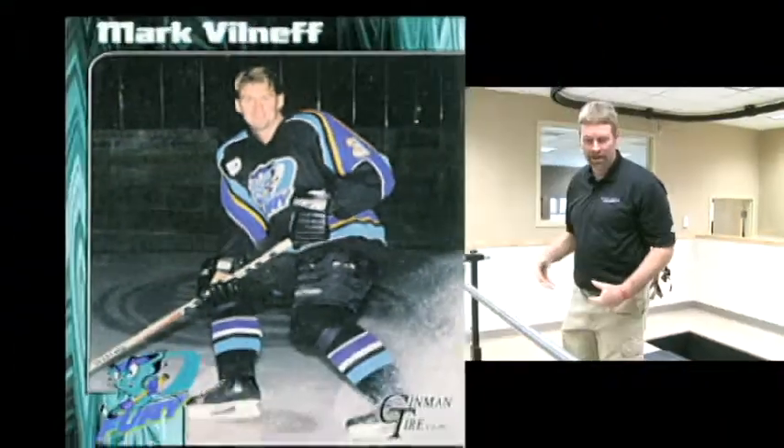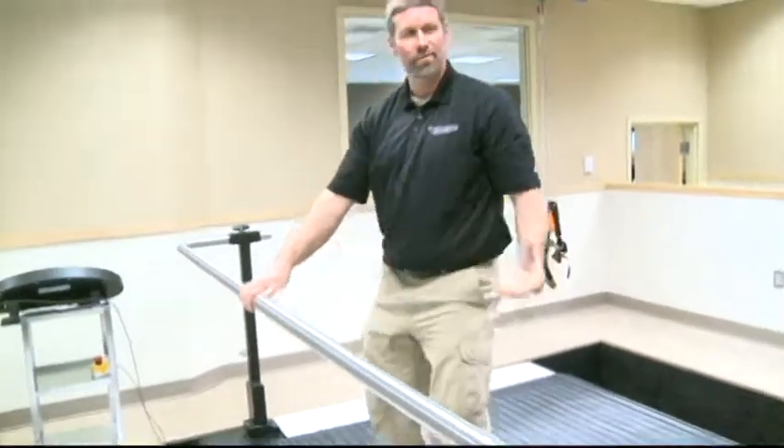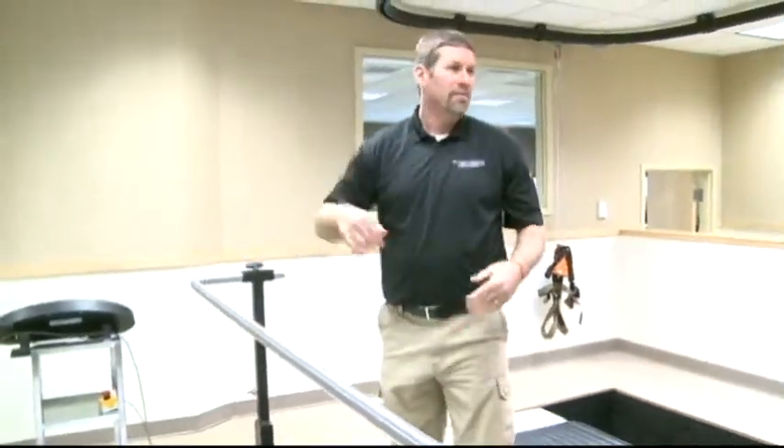Mark Villeneuve is a former hockey player for the Muskegon Fury and now a performance trainer. He works with skaters of all ages to try to make them better. He said, 'We just thought it would be something that the kids would like to do. I wish I had this when I was playing.'